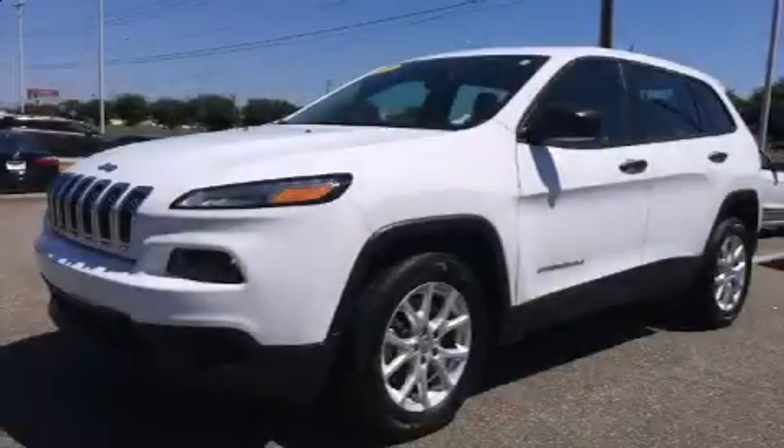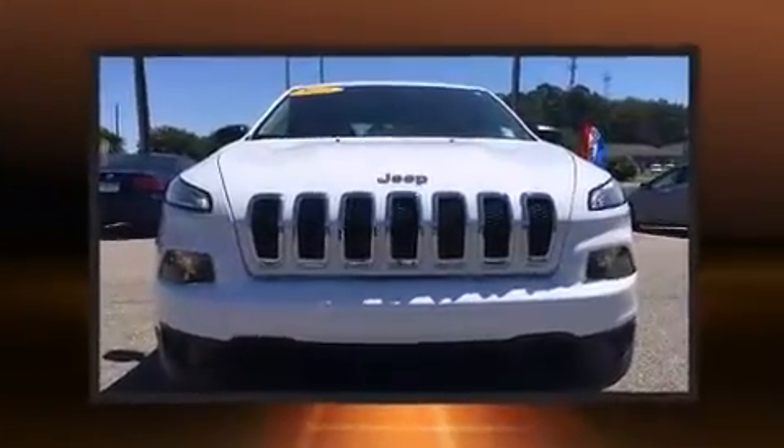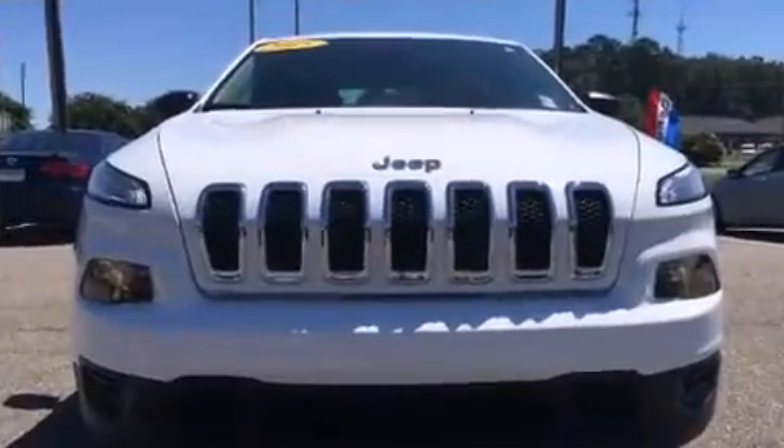Take command of the road in the 2015 Jeep Cherokee with less than 10,000 miles on the odometer. This four-door sport utility vehicle prioritizes comfort, safety, and convenience.